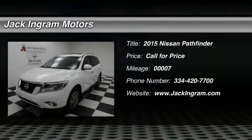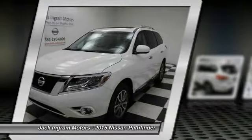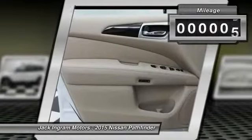2015 Pathfinder. The Pathfinder has a premium interior with three rows of seating for up to seven passengers, as well as versatile seating and cargo configurations. This SUV appeals to both truck lovers and car lovers. This vehicle has less than 100 miles.